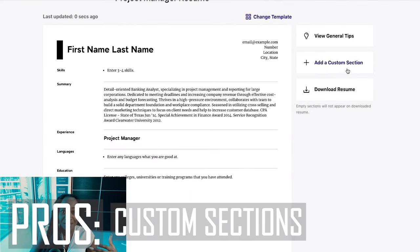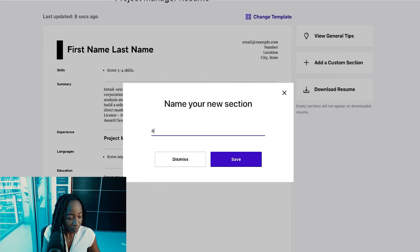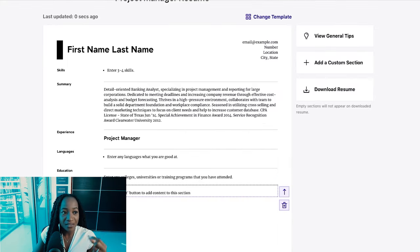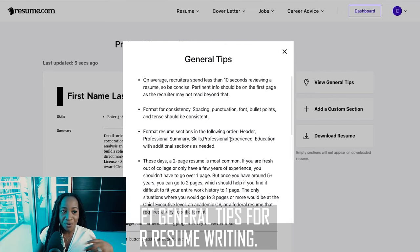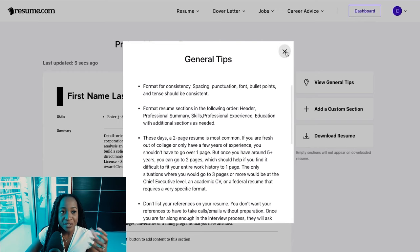It allows you to add custom sections, which is great. For example, I can add a section called 'Accomplishments' and start writing my professional or personal accomplishments and hit save. I also love that it gives you general tips on how to build a resume overall — a feature no other website has. For example, it says on average recruiters spend less than 10 seconds reviewing a resume, so be concise.